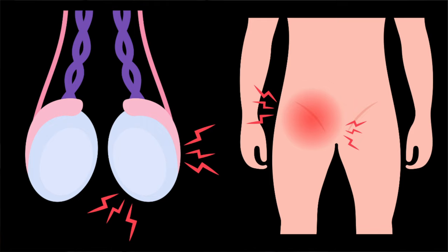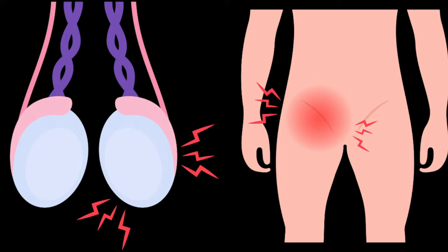Usually epididymal cysts don't cause any problems at all, but very occasionally they can twist around and become very painful. This is called torsion, and it happens pretty quickly — typically within about half an hour. If you experience sudden or really severe pain in your testicles, it's really important to contact your doctor immediately and visit your nearest accident and emergency or emergency room, because urgent surgery might be required to save your testicle, and this needs to be done within a few hours.